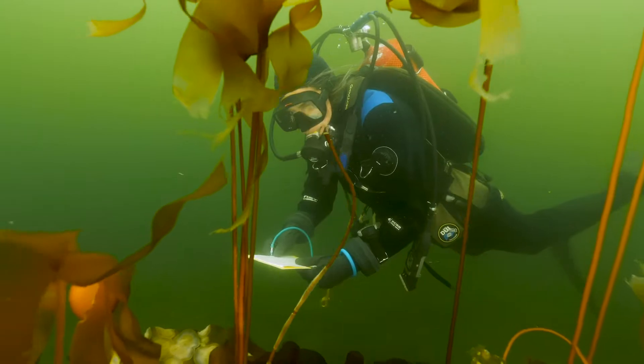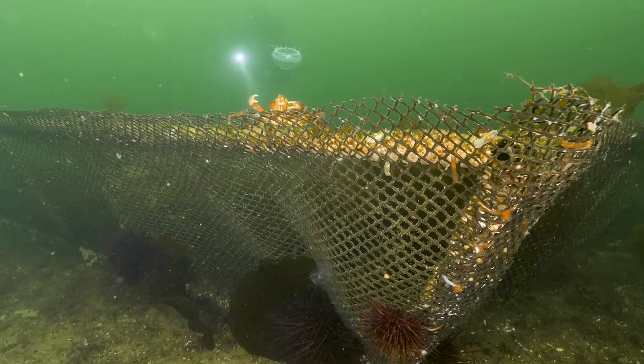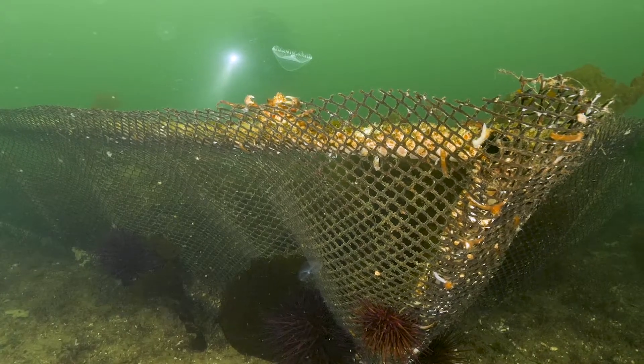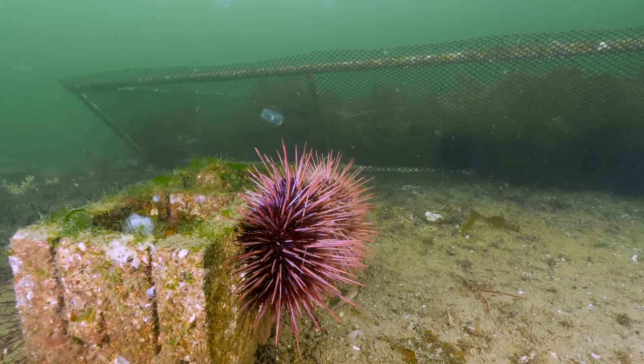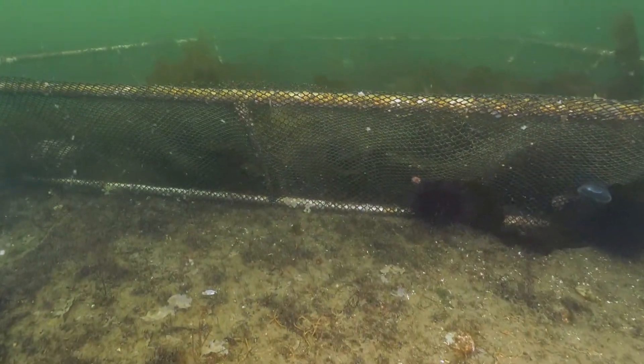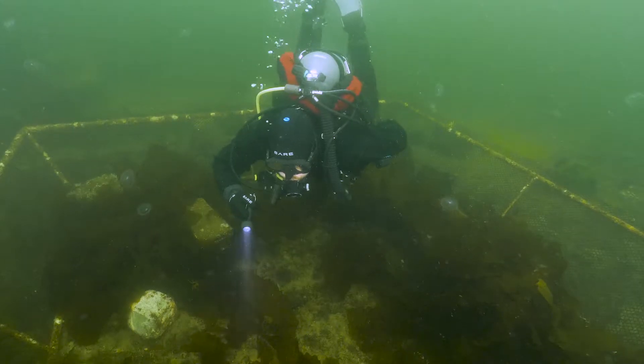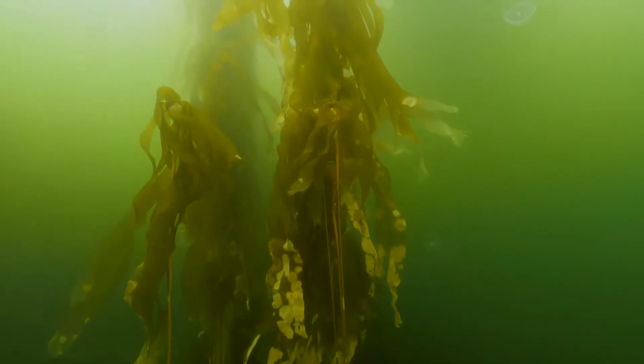A new thing at our research site this year is we have a little urchin exclosure — basically a little underwater fence. We're paying attention to the differences between habitat where the urchins can reach it and habitat where they're not able to get there. It's more complicated than just saying it's all the urchin's fault — I think they're probably one of many straws on the camel's back.